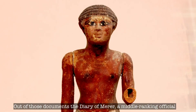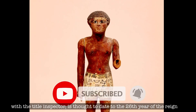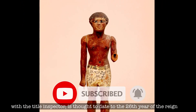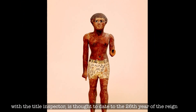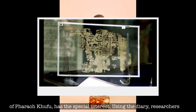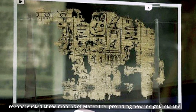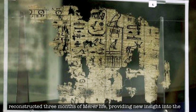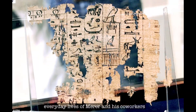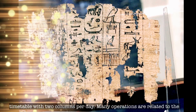Out of those documents, the Diary of Merer — a middle-ranking official with the title inspector — is thought to date to the 26th year of the reign of Pharaoh Khufu and is of special interest. Using the diary, researchers reconstructed three months of Merer's life, providing new insight into the everyday lives of Merer and his co-workers. Over a period of several months, Merer made reports in the form of a timetable with two columns per day.